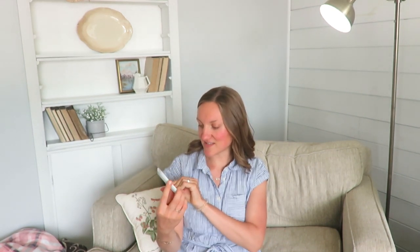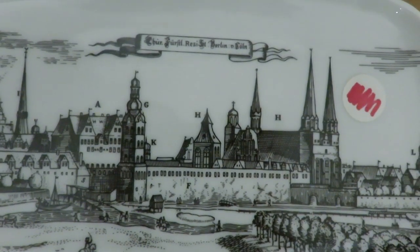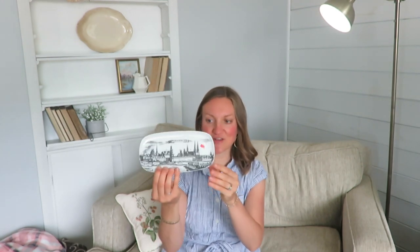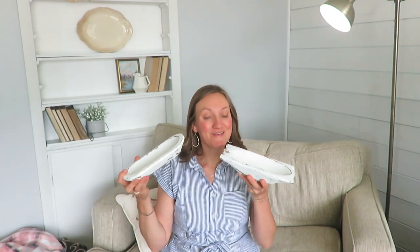I found this plate at a garage sale — it's from Germany. It was 50 cents. I thought it'd be fun to have in my antique booth, or you could use it to store rings and jewelry on a dresser or nightstand. It's small enough to sit well against a ledge.